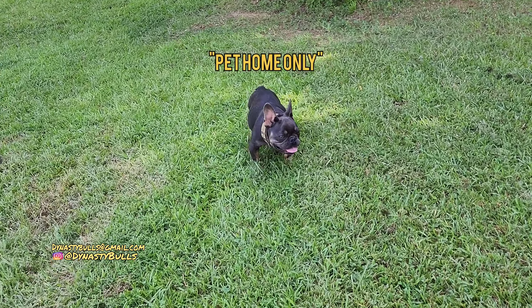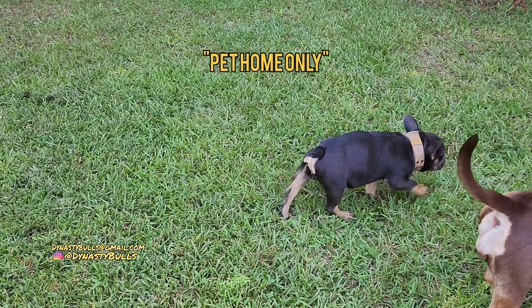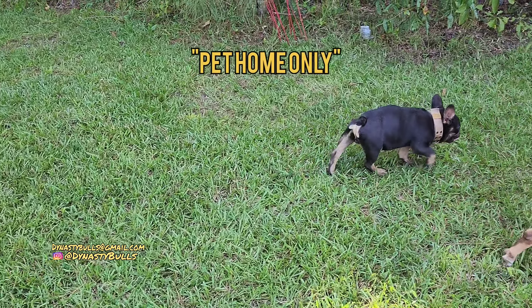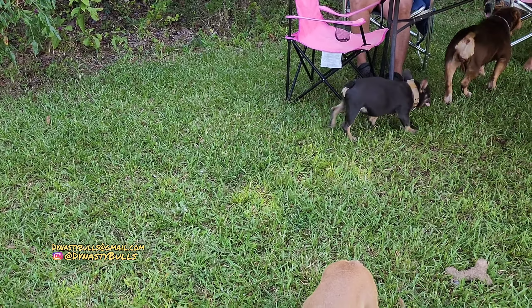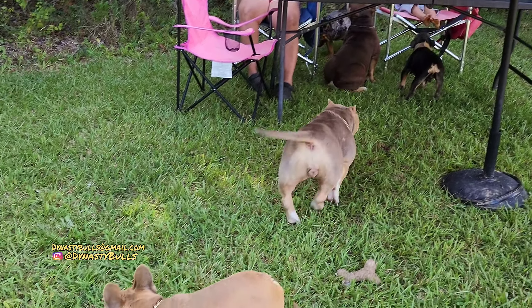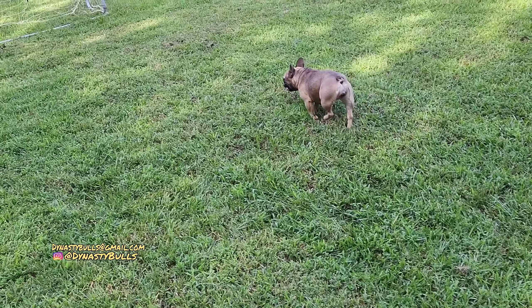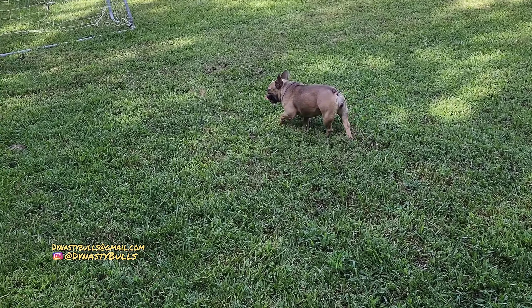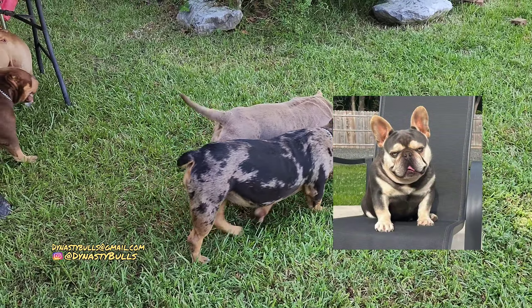With that being said, this boy right here is going to end up getting fixed. He's going to be in a pet home because he's not fit to be bred, so we just decided to go ahead and get him fixed. That's Coba. He's about seven months now. You can go back in the old videos and see him, but he's going to be getting a pet home. That's his mama right there, and his daddy is a Type R. Just looking for a good pet home for him.